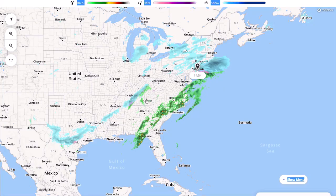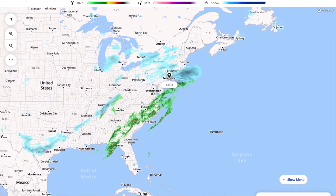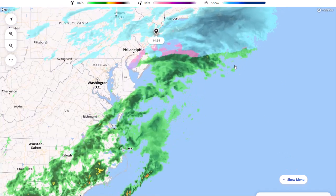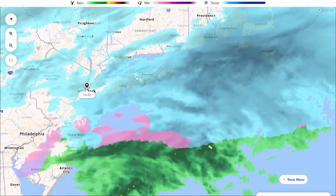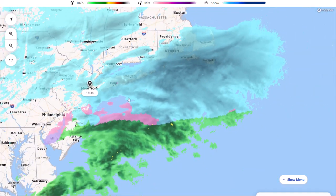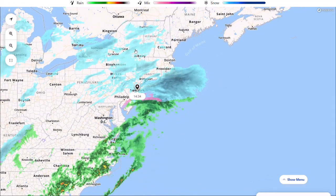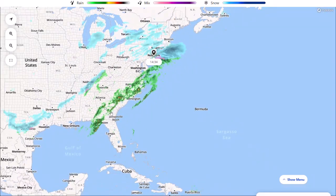If we have a look at the current radar — this is the live radar from the Weather Channel — you can see this is winter storm Viola. You can see the main initial front; the heaviest snow is now sort of towards Rhode Island, Connecticut, New York. It's dropped a lot of snow as it comes up the coast. And you can see a lot of other snow bands that are further inland — not going to drop as much snow, but still could see a couple of inches quite widely.